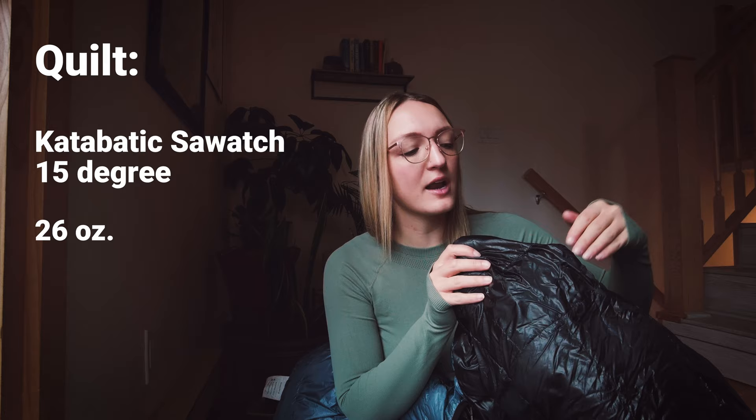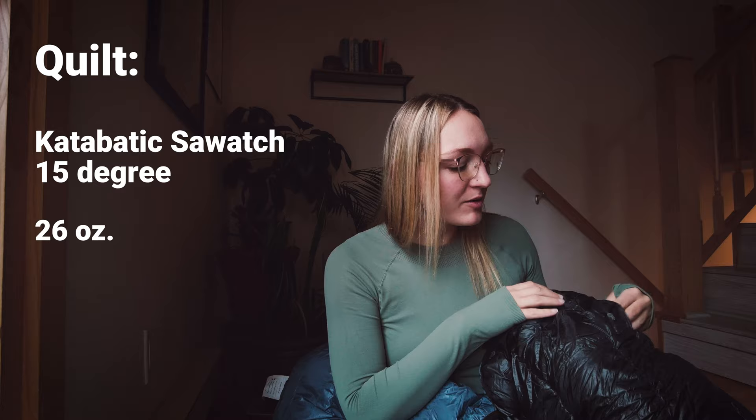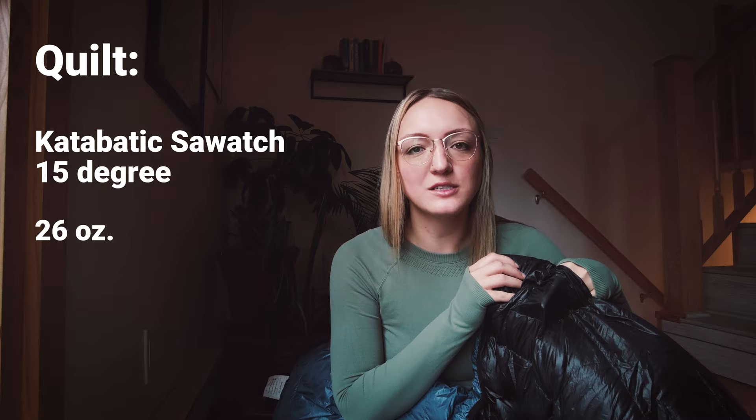Another thing I really like about this bag is the designated foam pocket. I also use it a lot for my water filter to make sure it doesn't freeze overnight. I don't think I realized what I was missing before when I didn't have a designated place for it. Like obviously you can just toss it in your bag and have it down by your feet, but it's kind of nice to just have a pocket you can always stick it in — keeps it from moving around while you're sleeping.